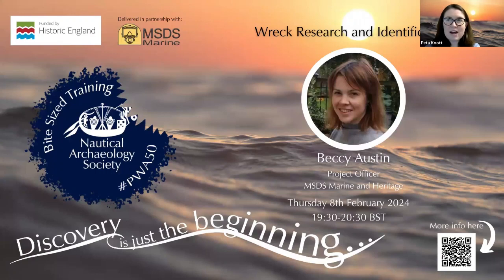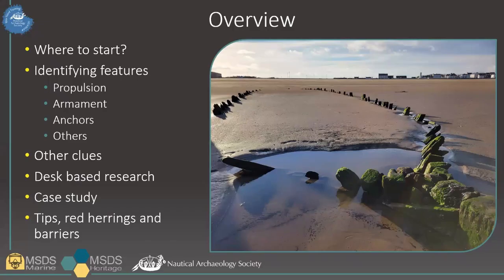Hello everyone, and welcome to the ninth in the series of Bite-Sized Training for All, as part of the celebration of 50 years of the Protection of Wrecks Act. I'm Peter Knott, Education Manager of the Nautical Archaeology Society. Today's webinar is Wreck Research and Identification. The presenter is Becky Austin from MSDS Marine and Heritage. Thank you very much, all of you, for coming to this Bite-Sized Training talk about wreck identification.